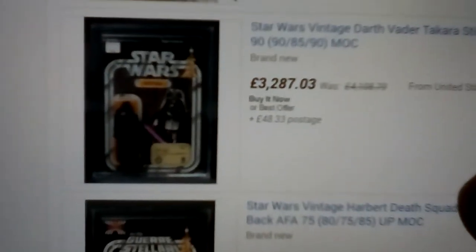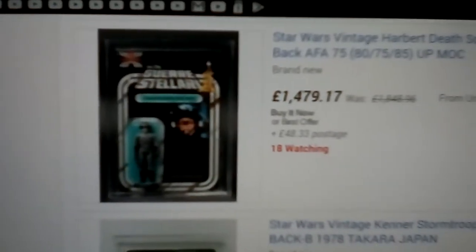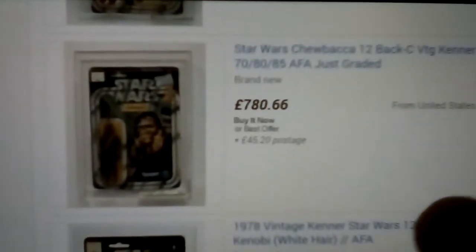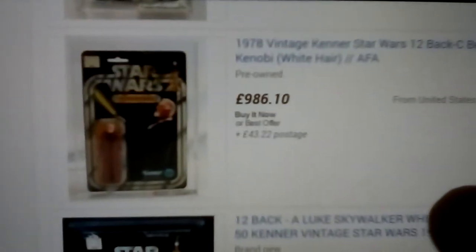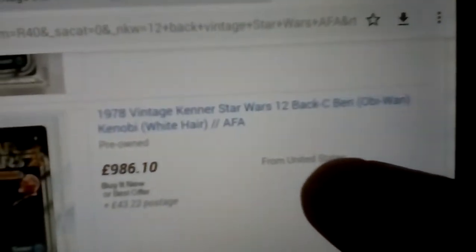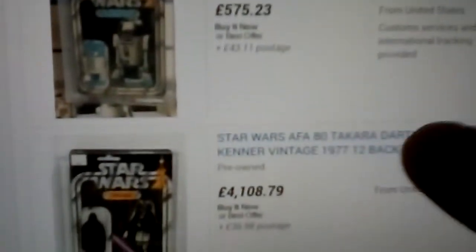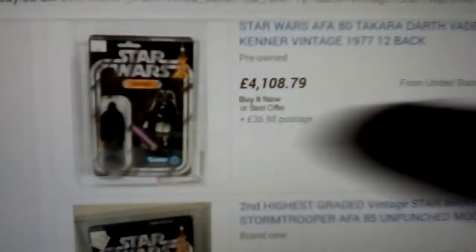Japanese Darth Vader — I've got that but mine's only AFA 75. Gers Deliari Imperial Death Squad Commander. Harbert — that's Italian. Ben Kenobi white hair, 12-back C Obi-Wan — doesn't give the grade though. So 12-backs are pretty up there. This is a nice Japanese variation — it's got the white background and Darth Vader.